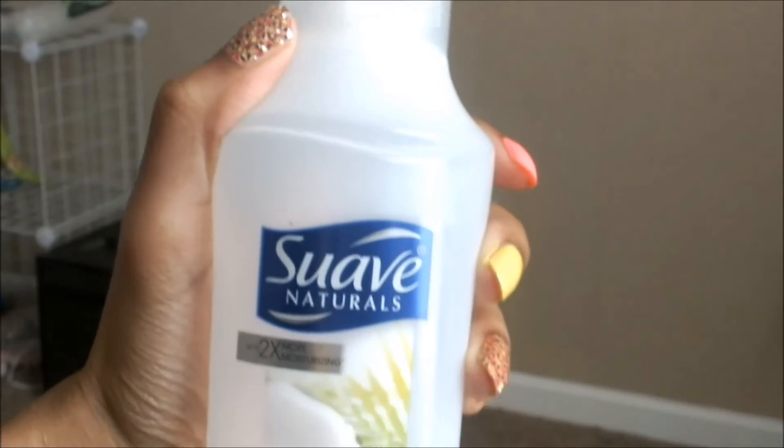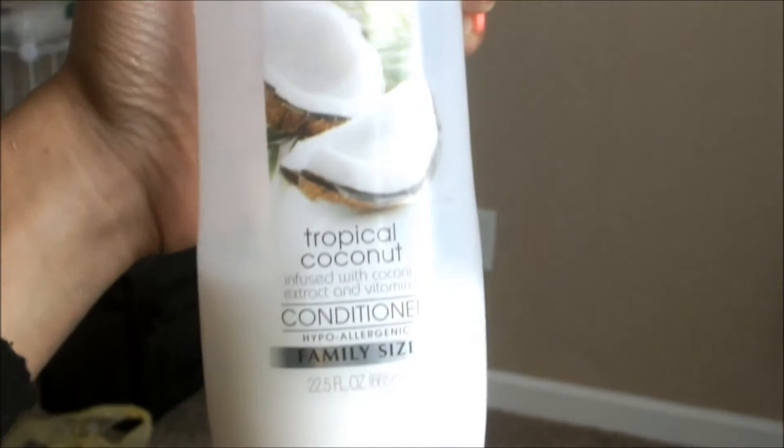If you read my blog, you already know about half of these products because I pretty much talk about them all the time. I recently did a Fall 2013 Curly Girl Pickups — if you want to check that out and see what I bought and where I bought it, it will be all in the description box below. The very first product I want to talk about is the Suave Naturals Tropical Coconut Conditioner.